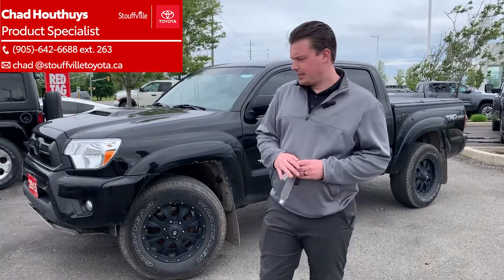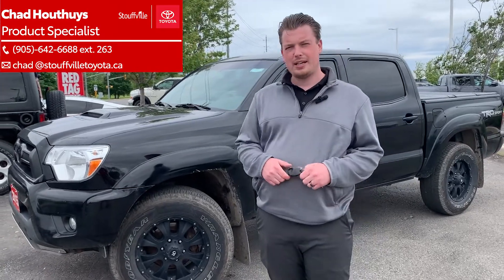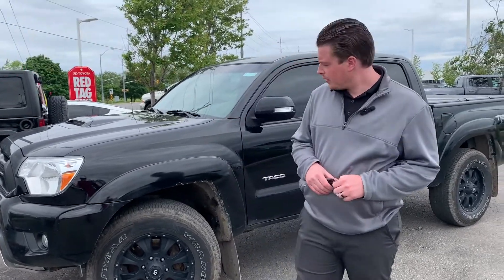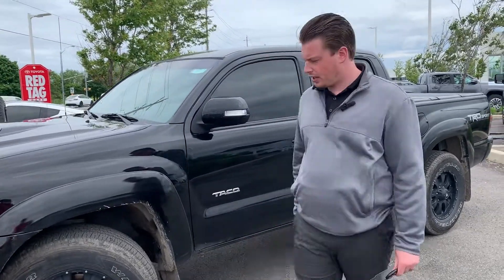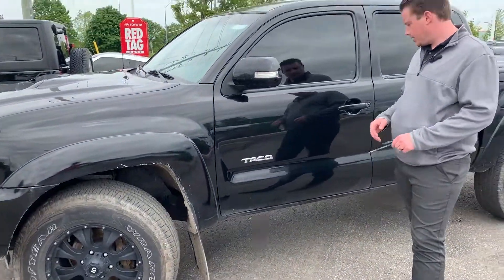Hey folks, Chad here at Stovo Toyota. Today I wanted to show you a rare trade we just had to show up. It's a 2015 Tacoma — a six-speed manual, TRD Sport model. It's got the short box, it's a double cab, and it's got nice black alloy wheels on there.